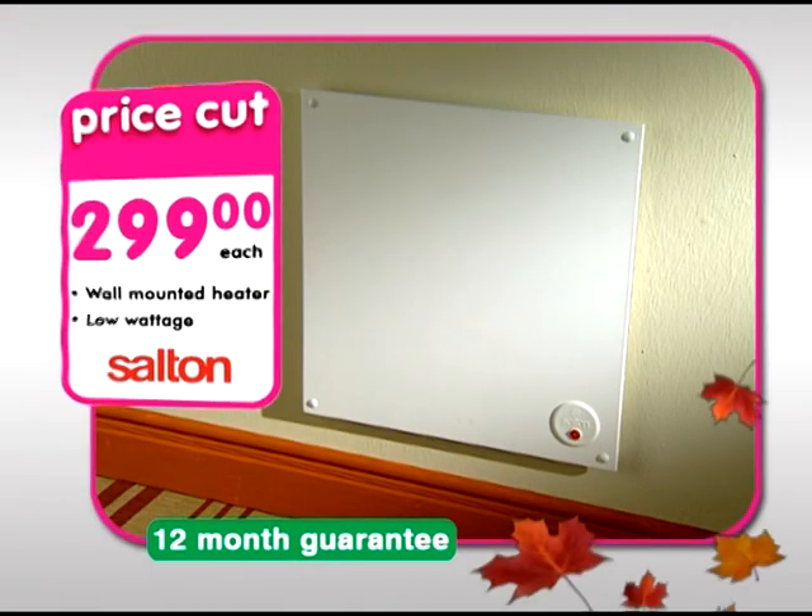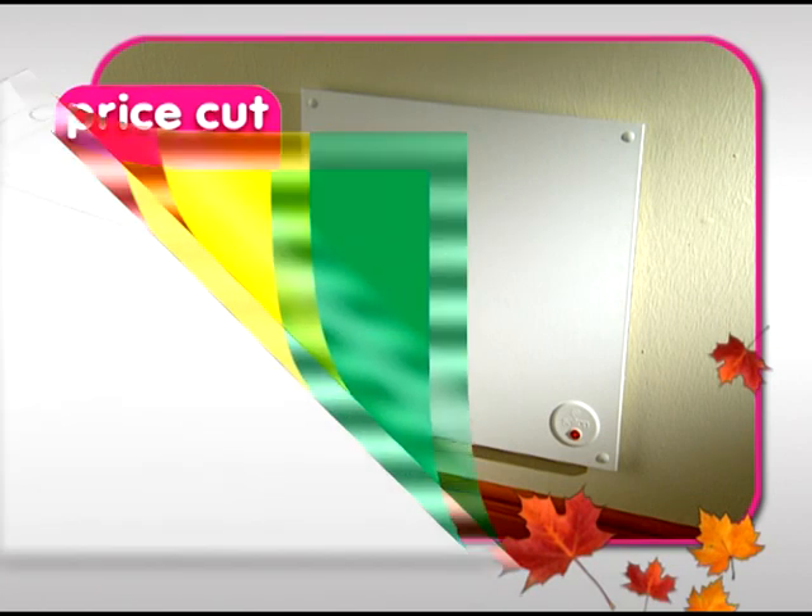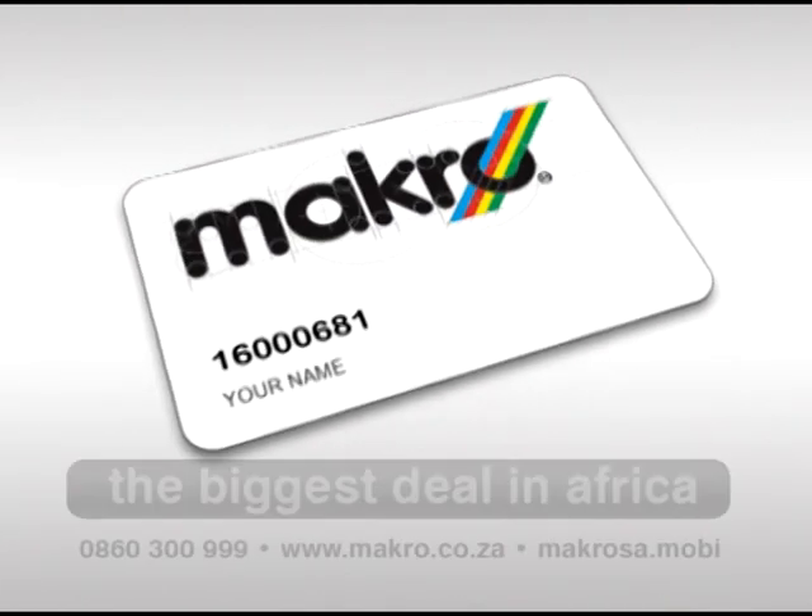The Sultan wall-mounted energy-efficient heater heats a 10 to 12 square meter room and is only 299 Rand with 12-month guarantee. Get to Makro, get the card, and get the biggest autumn deals.